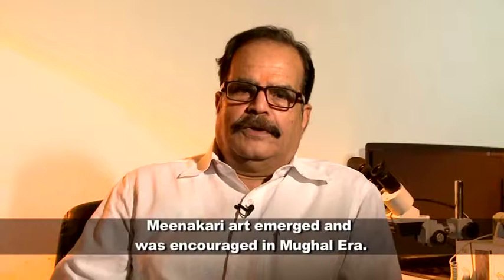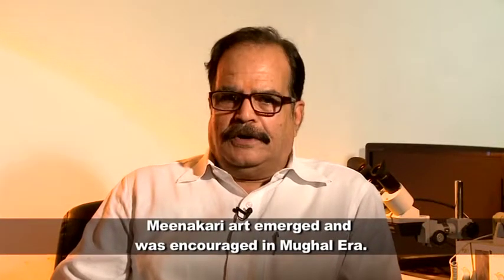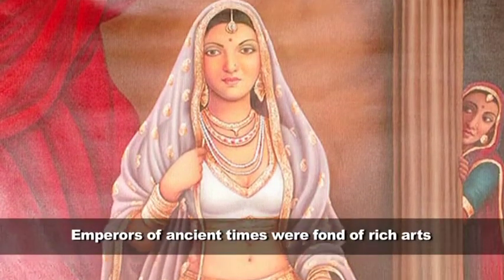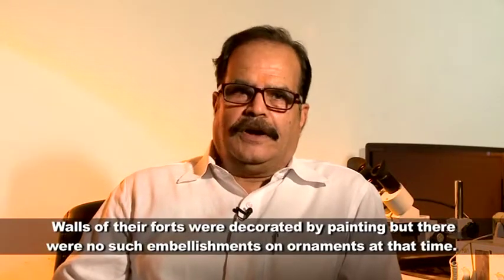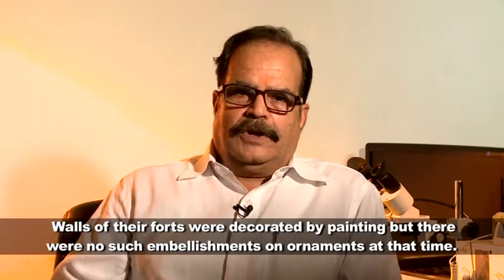Meenakari ek Mughal-kalin kala hai. Raja maharajaon ke dwara is kala ko prohsahan mila. Mughal period mein isko kaafi prohsahan mila, kyunki raja maharajah har cheez mein ek art ko dekhna chahate the. Jis tarah se pehle paper pe, art pe, diwaron pe painting ka kaarya hota tha, lekin jodon par aisa nahi hota tha. To Mughal kaal mein is kala ko prohsahan mila.